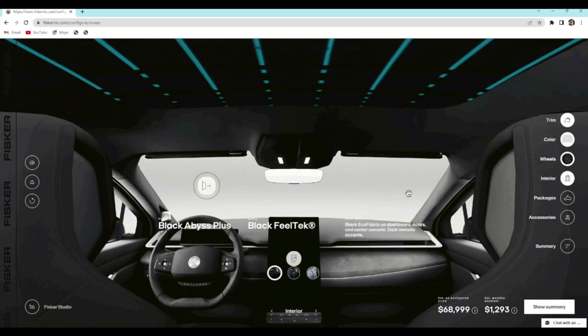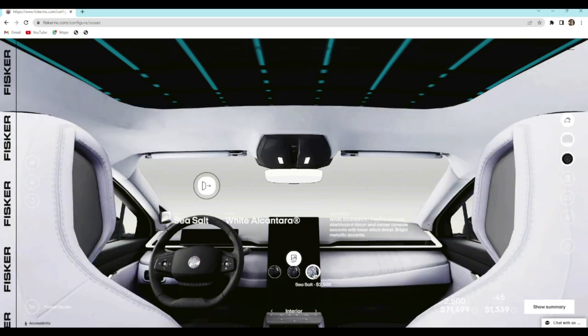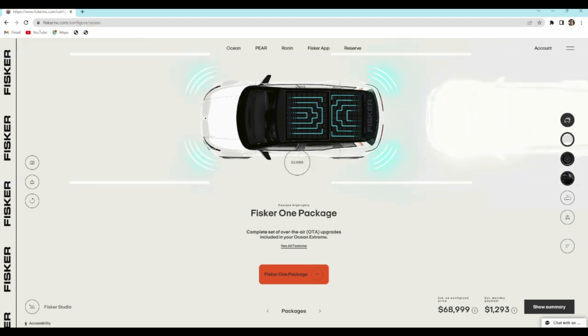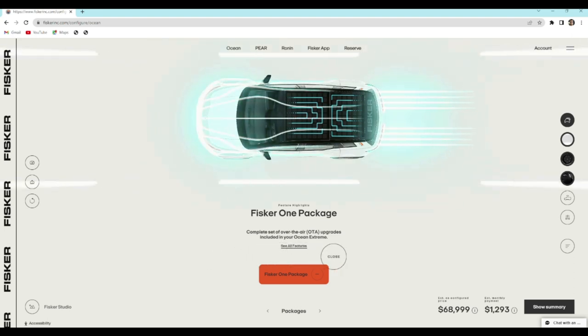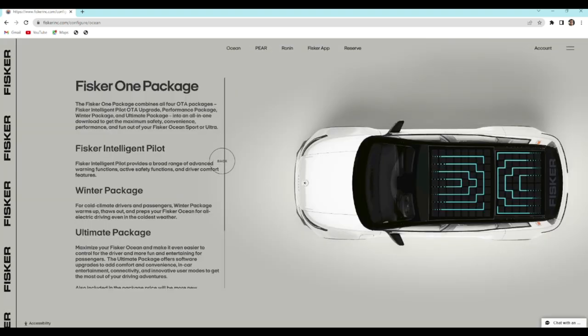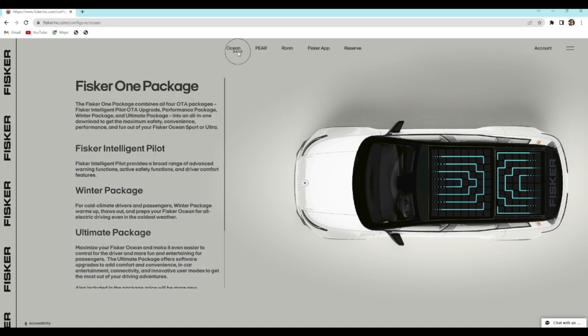For interior, the base option is Black Abyss Plus, which was a paid upgrade for ultra and sport. Malibu is an additional $5,000 and is only available for the Extreme and the One. Sea Salt is an additional $2,500. For packages, the only one available for the Extreme is the Fisker One package, because the Extreme already includes all four packages — the FI Pilot, Ultimate, Performance, and Winter packages. If you have a One reservation, all of that is also included.